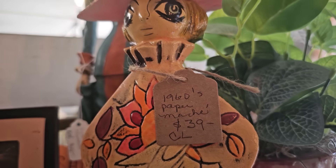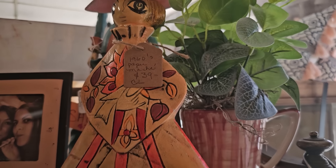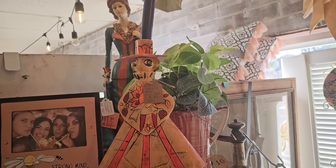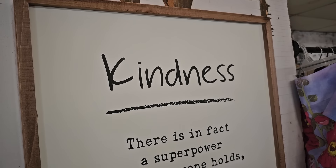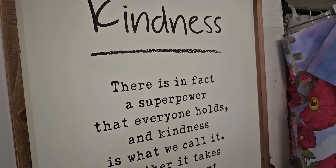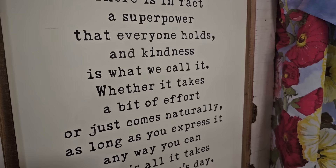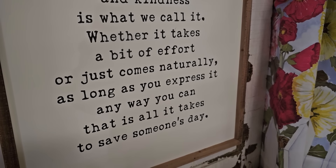Here's a mid-century papier-mâché candle holder. And this was my favorite sign — it says 'Kindness: There is, in fact, a superpower that everyone holds, and kindness is what we call it. Whether it takes a bit of effort or just comes naturally, as long as you express it any way you can, that is all it takes to save someone's day.'